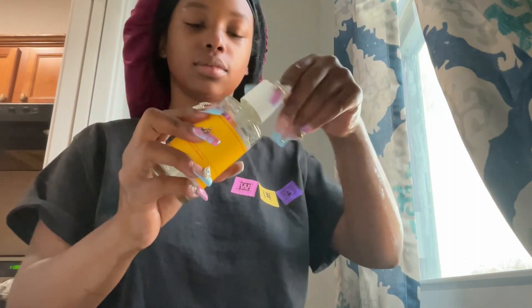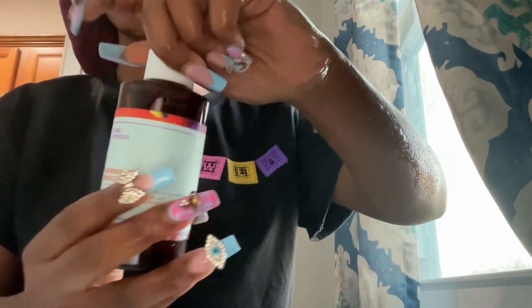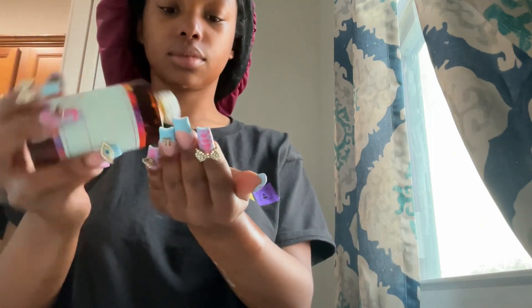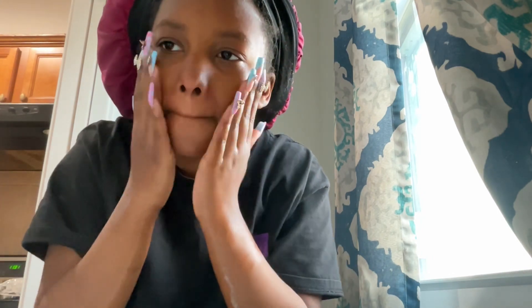Don't judge because that top is broken. Next we do our niacinamide toner — it's not very strong and it's by Good Molecules. This whole routine is using Good Molecules. It's very affordable, but I'm switching up my skincare routine when Christmas time comes because I want to try something new. I'm always trying something new — I need to find something I like and stick with it.